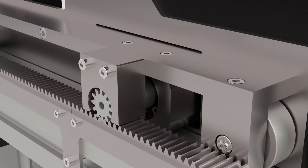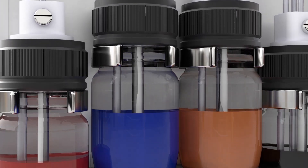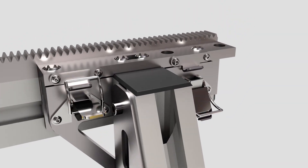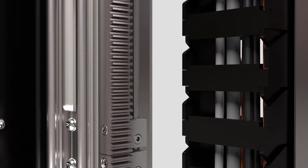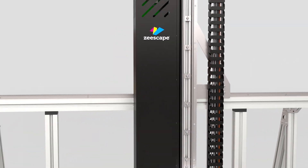A culmination of four years of planning and the sourcing of the best components available in the market today. Designed for easy transportation and even easier set up and pack down. Robust with precision engineering to achieve maximum stability and durability.